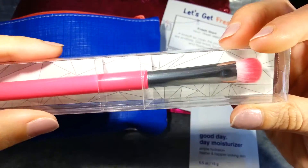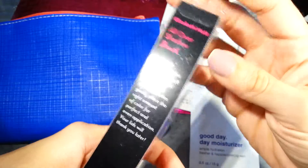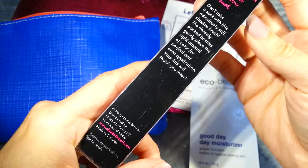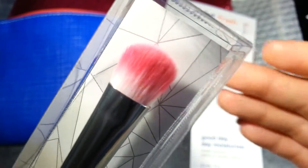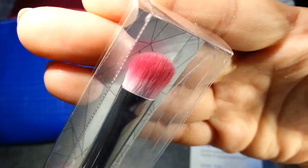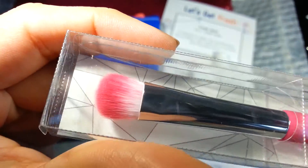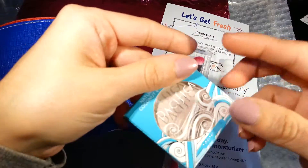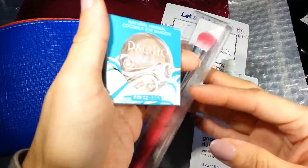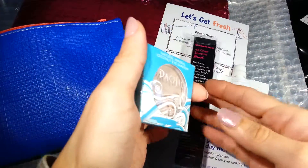The next thing we got is the Elizabeth Mott All Over Shadow Brush, made in South Korea. I like brushes — I just got my daughter a whole 20-piece set and I don't have any of my own, so I'm always happy to get one in my bag. That's the second brush I've gotten from Ipsy, which I'm happy about — different brand, different brush from last time. I had a dual brush last month.